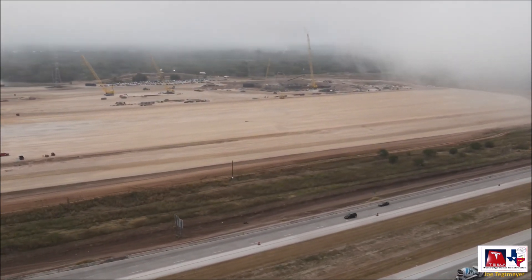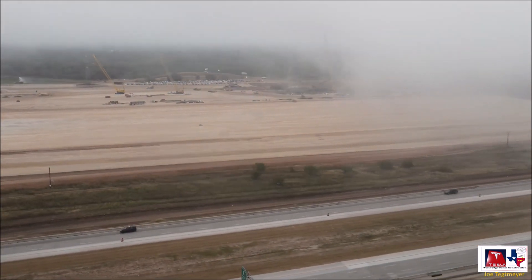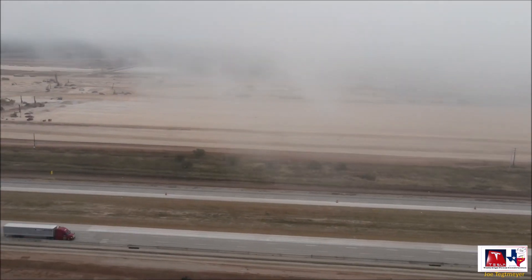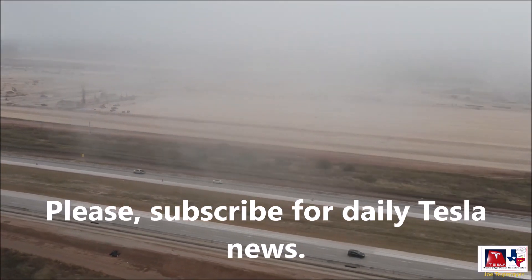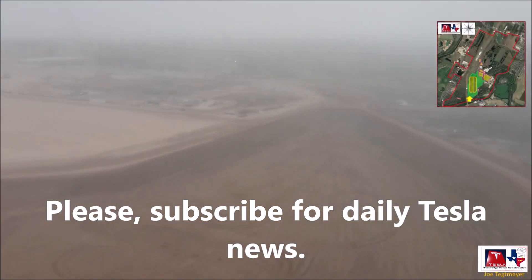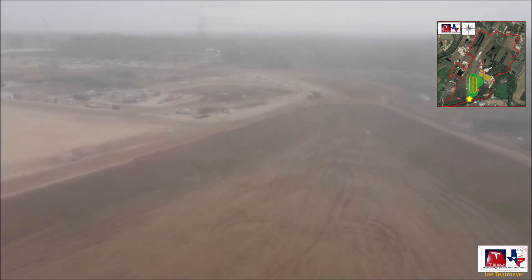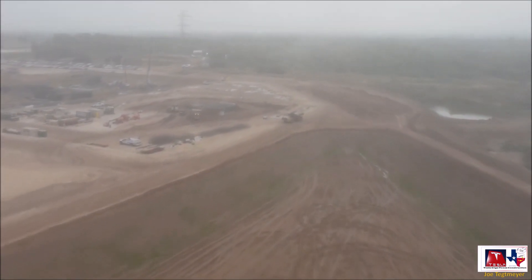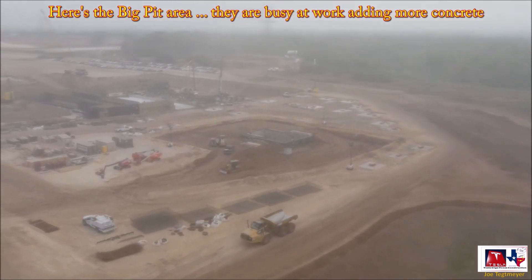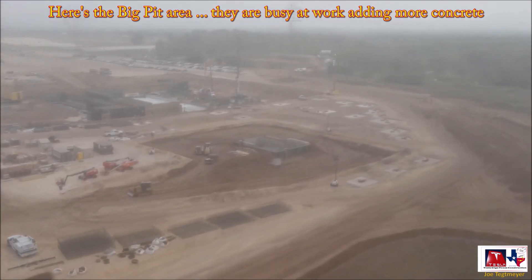Regarding the casting machine area, Joe says the long excavation area has now been expanded a bit, and equally distanced cutouts go around the perimeter. This really looks like the casting machine area, but unlike Giga Berlin, this one appears to be linear. It looks like eight or ten casting machines can fit in this area. We'll continue to monitor as they build this out, says Joe.